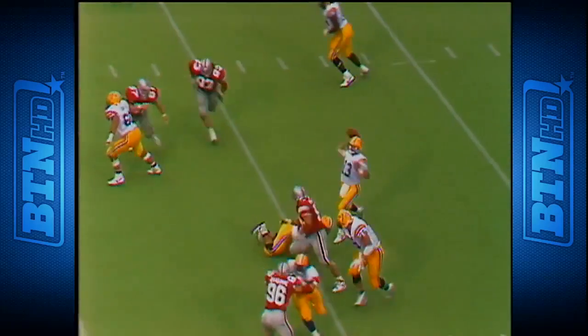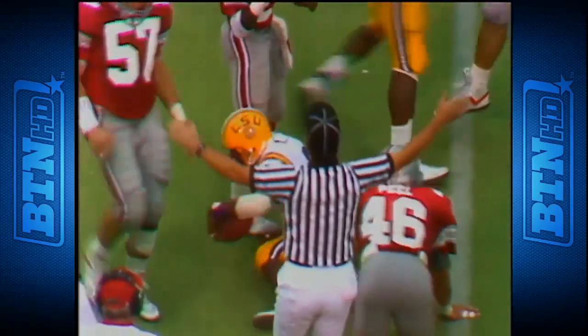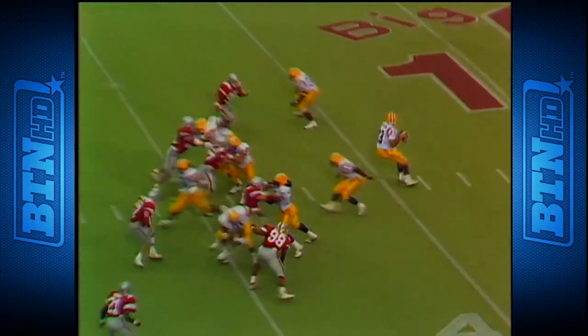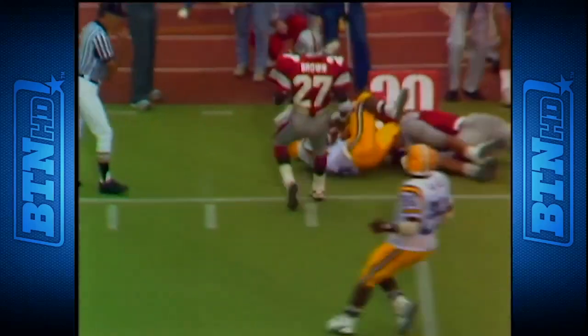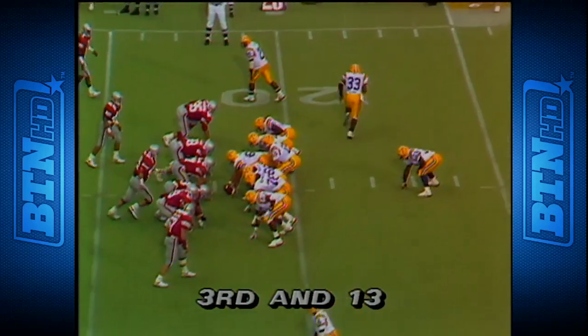First down, Hudson to Lee — Lee hit by Zach Dumas — but that's close to another first down. First down at the 37. Play action, Hudson far side — Moss — he's got it at the 30, 25, first down.